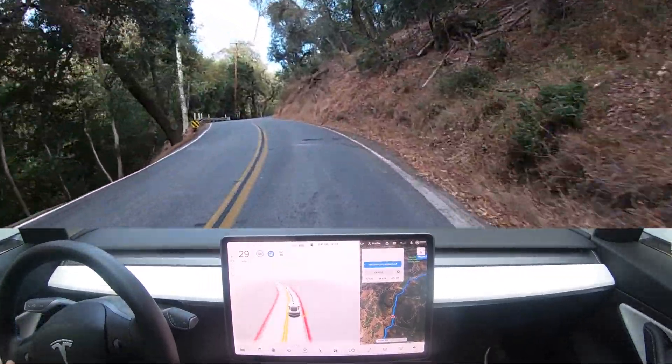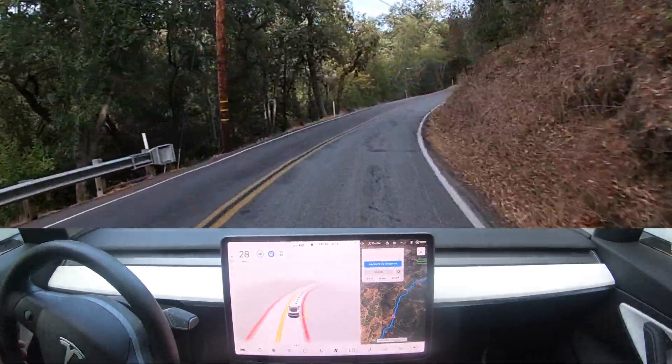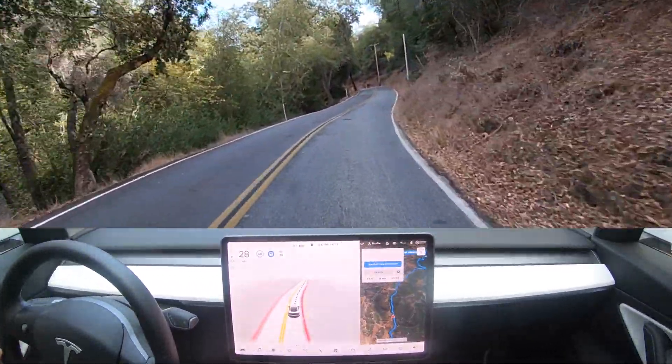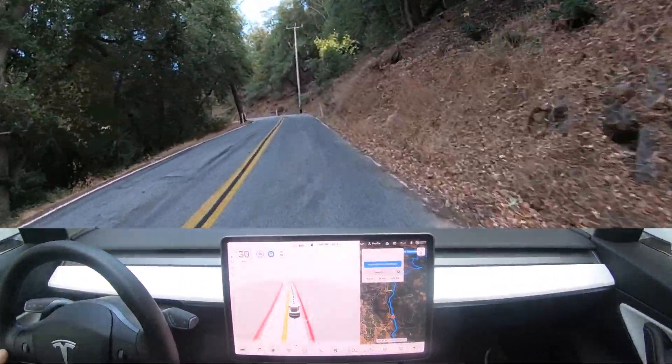Heidi, what do you think so far? This is your first time in a full self-driving car — what's your opinion? She says: 'I feel safer than when you're driving manually.' Really? Am I just that crazy? Thank you for your feedback, Heidi.